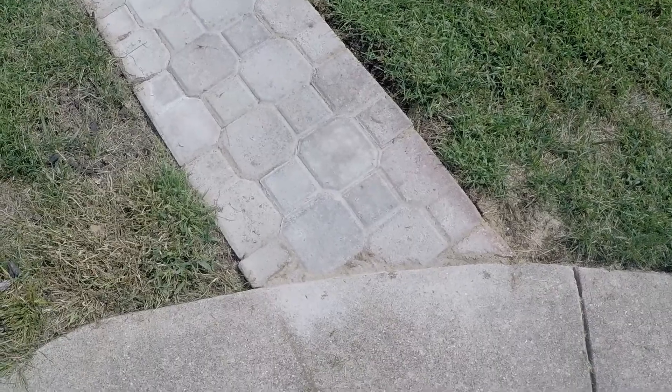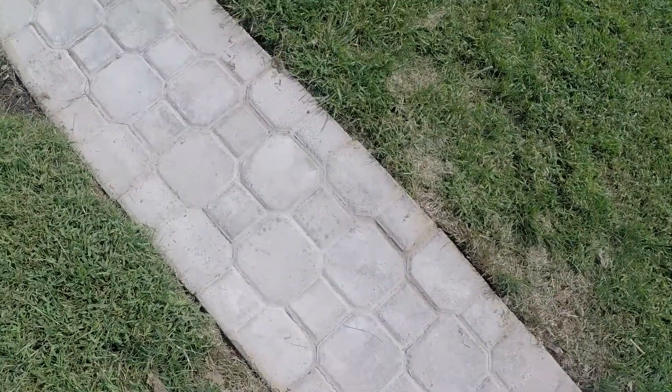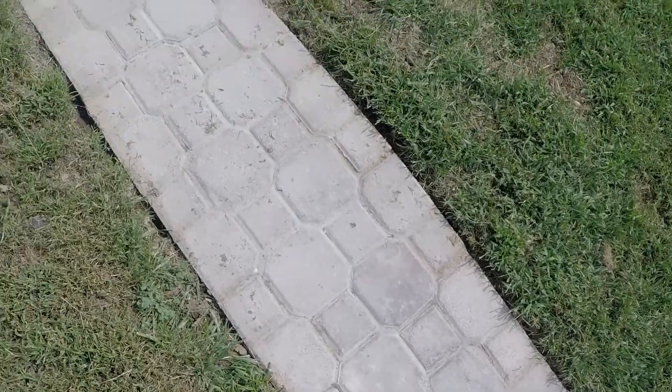Here's our sidewalk that has been finished. The sand has been put in the cracks, and you water it and it turns to a concrete.